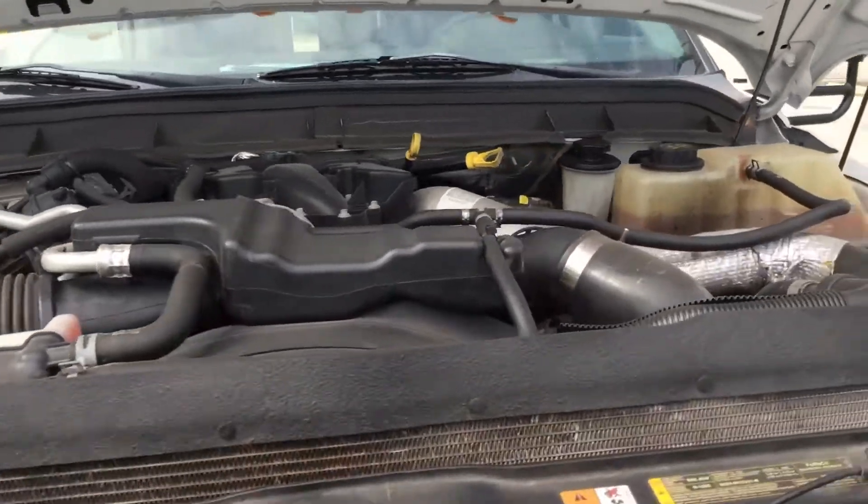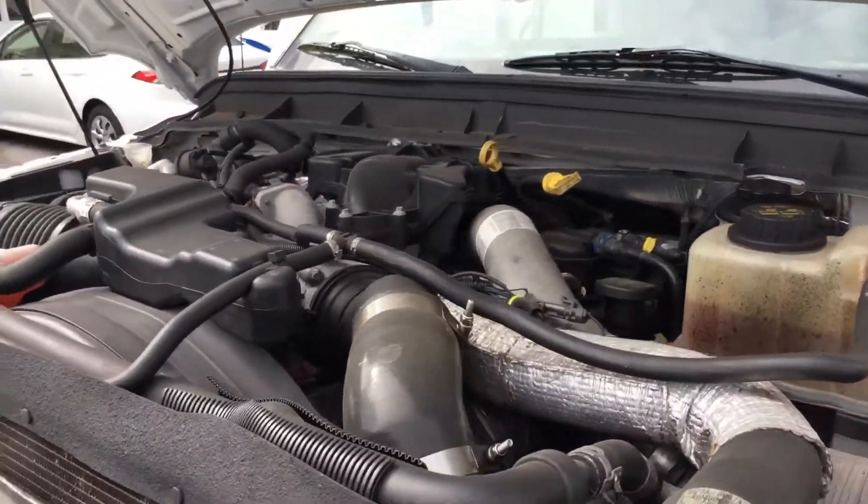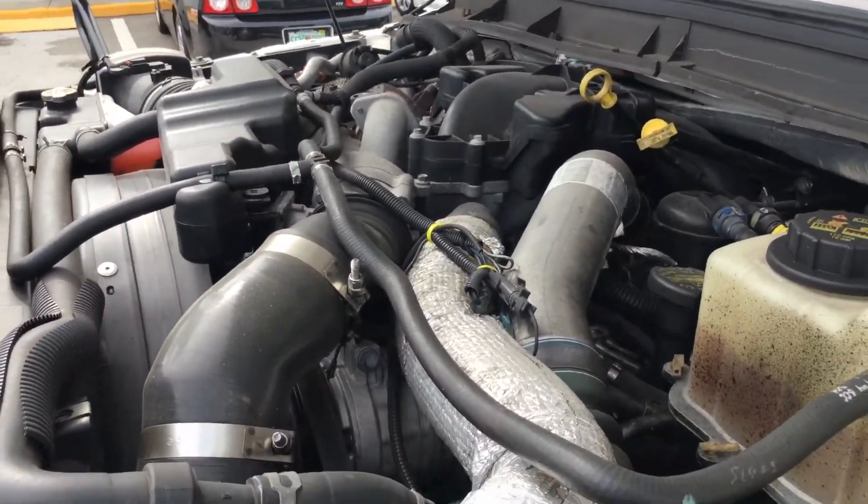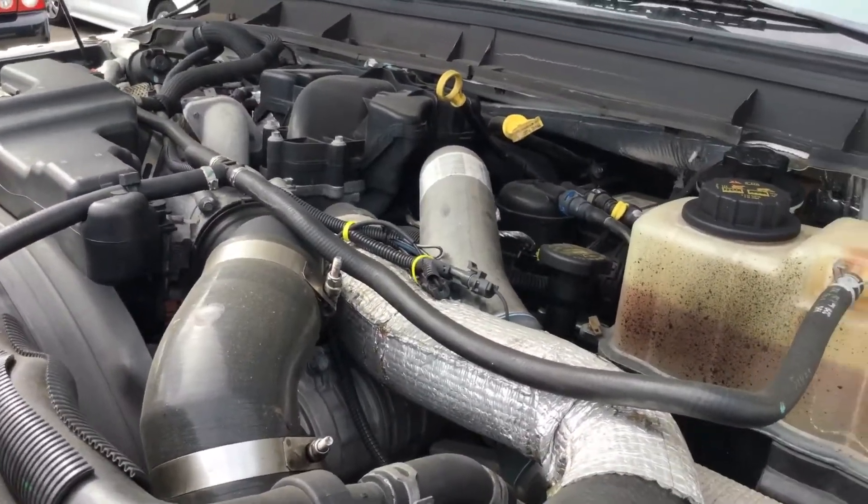It has not overheated. It idles smooth, revs up nice. The automatic transmission engages, and there's three AC systems — they all blow cold.